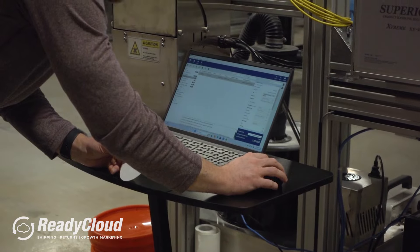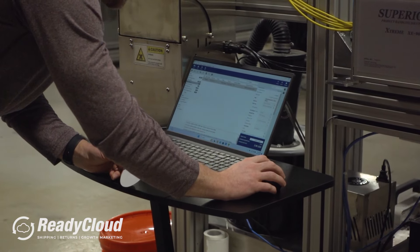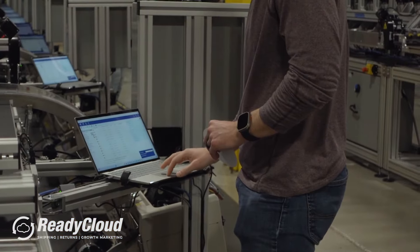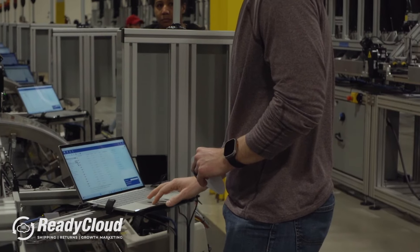What made ReadyShipper stand out was the fact that it was cloud-based — that was something we really wanted. The main reason I would recommend ReadyShipper, I'd call it two very useful things for me and for us. The support has been excellent. Compared to some of the support I had in the past, what I now get from ReadyCloud is by far way better and very helpful.